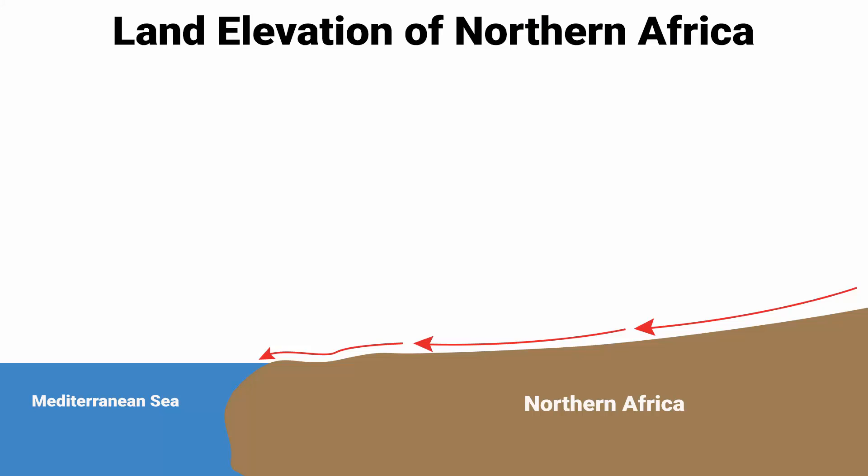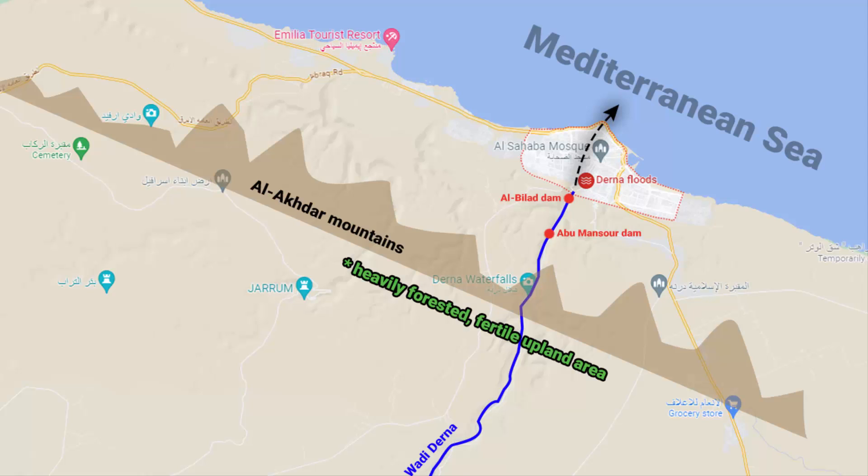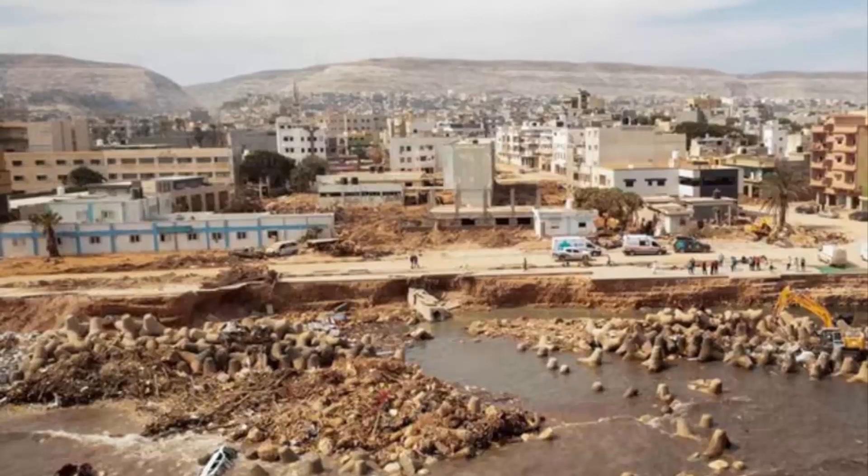The land elevation of northern Africa gradually decreases towards the Mediterranean Sea. The northern part of Libya also has mountains near the Mediterranean Sea — a mountain range called the Al-Akhadar Mountains, also known as the Green Mountains, running along the north-eastern coast. The highest peak is Jebel Nafusa at 2,236 meters tall. Derna city is located at the foothills of the Al-Akhadar Mountains, and the mountains provide a scenic backdrop to the city.